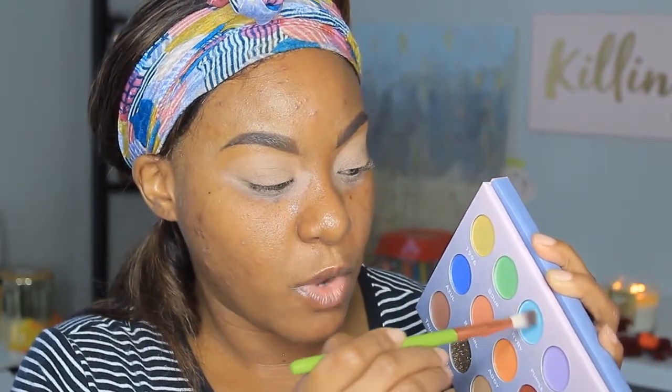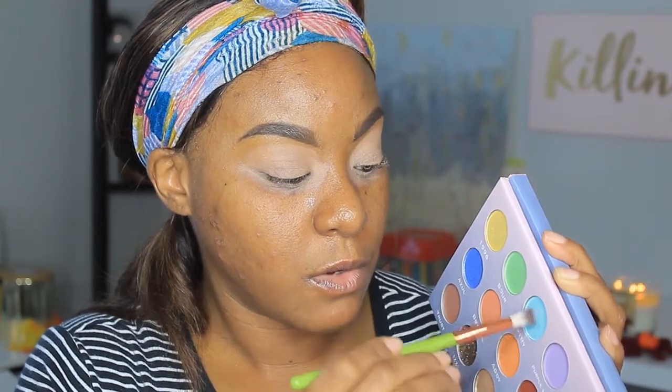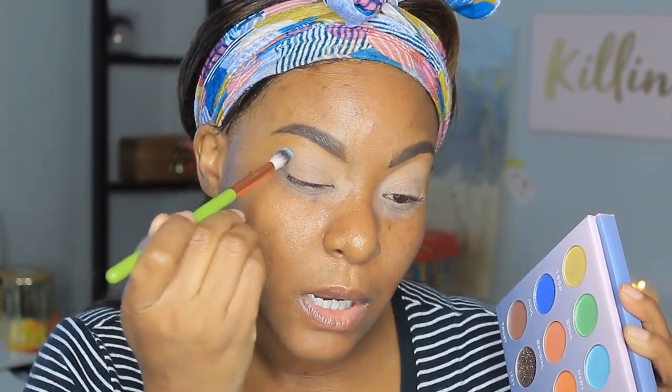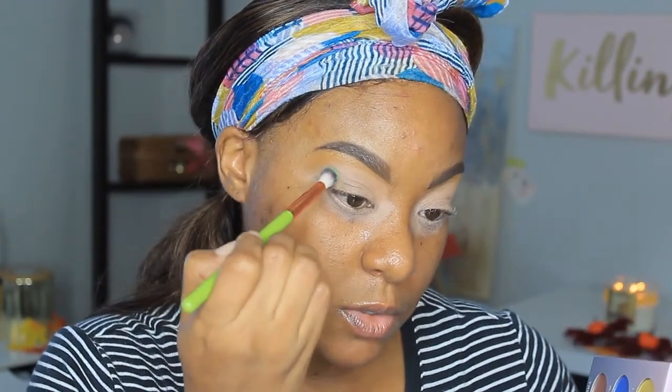We're going to go in with this blue here, which is called Riri. We're going straight into this blue. Now that I'm thinking about it, I think I may have used this palette before, but we're going to go ahead and stamp it on and hopefully it shows up.